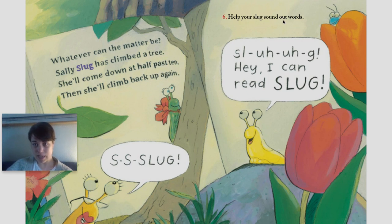Number six: help your slug sound out words. Sl-u-u-u-g. Hey, I can read slug!